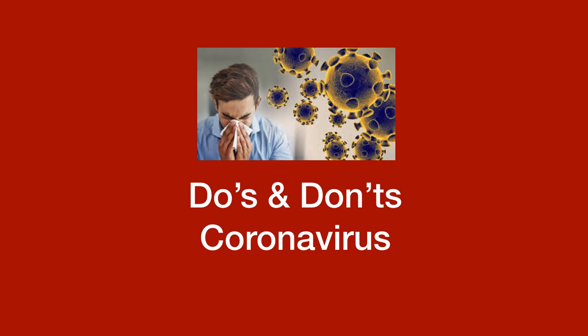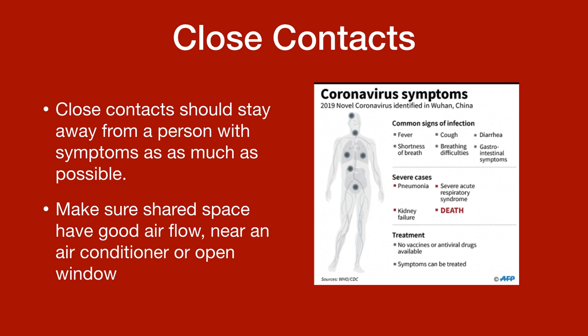There's a lot of information out there about the coronavirus, so we wanted to make this video to give you the do's and don'ts about the coronavirus. Close contact should stay away from a person with symptoms as much as possible. Make sure shared spaces have a good airflow near an air conditioner or open window.